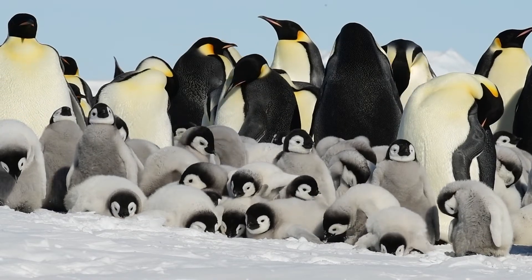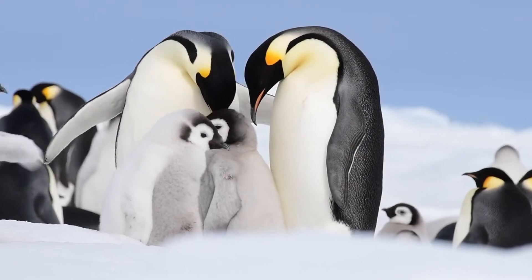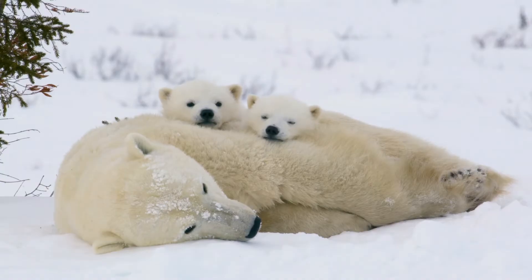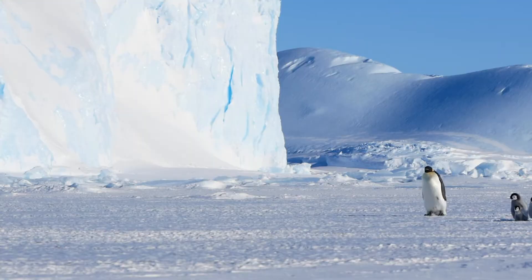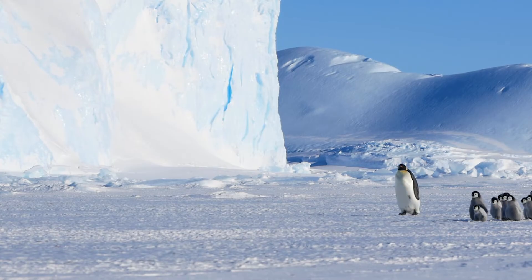The animal returns to their polar habitat when the weather is warmer. Another interesting behavioural adaptation of many polar animals is living in groups. This provides many advantages for survival, including keeping warm, defence against predators, searching for and gathering food, and caring and raising each other's young.